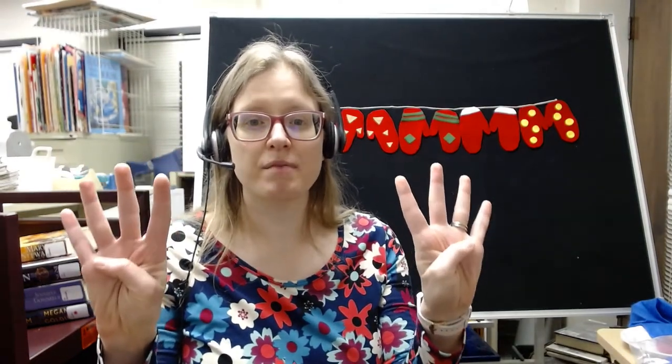8 red mittens, one belonged to Evan. That one found its boy, and then there were 7.